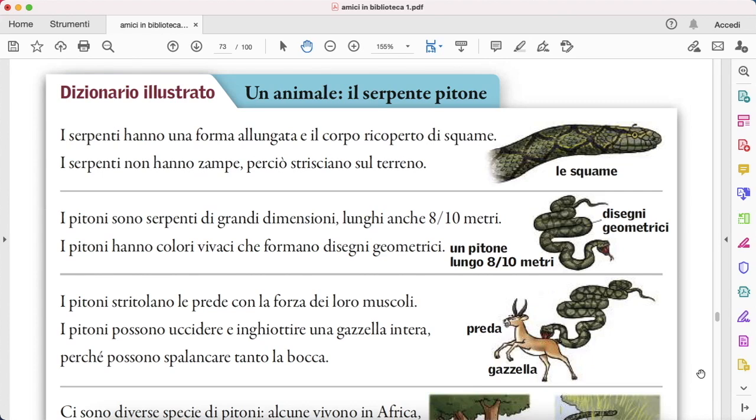Hello guys and welcome back to this new video. Today we are going to discuss this dizionario illustrato, un animale, il serpente pitone.